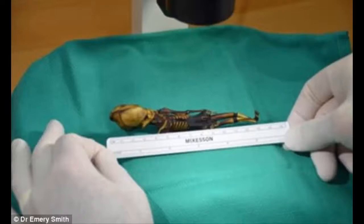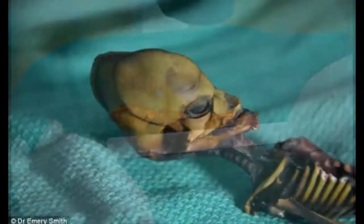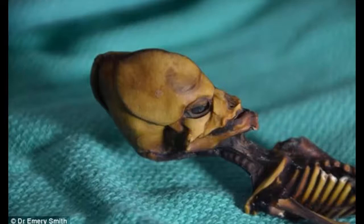As Ian Sample reports for The Guardian, these genetic mutations can also explain the apparently advanced age of her bones. Based on this latest analysis, Nolan and his team believe Otta was born preterm, and was either a stillborn or died shortly after birth.